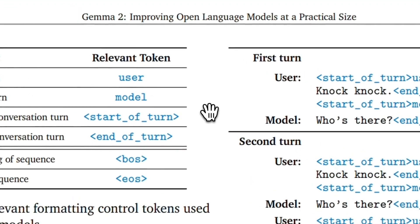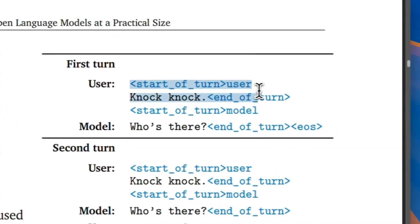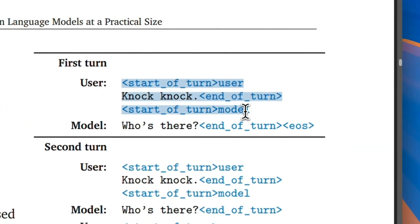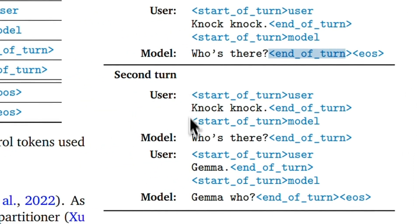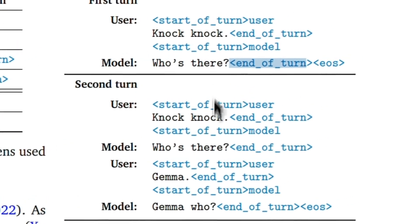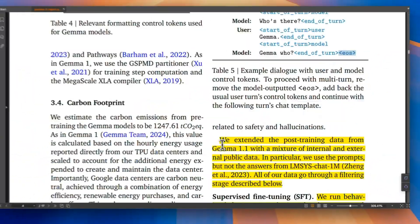Here's how the prompt template looks. If you are to use this model, you want to make sure you follow this template. For a single-turn conversation, you have special tokens, then the user role, then end of turn, then the same tokens for the model role, end of tokens, and end of sequence. For a second turn, you just append that, making sure there is an end-of-sequence token to indicate the end of the conversation.